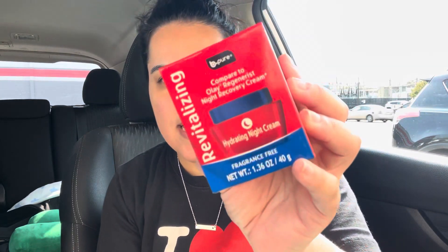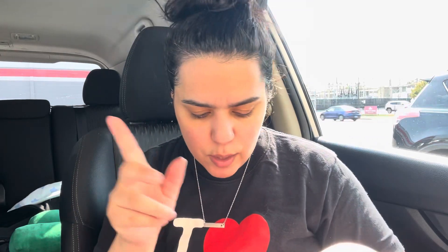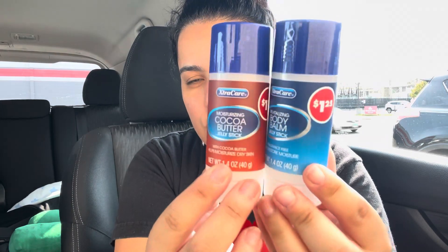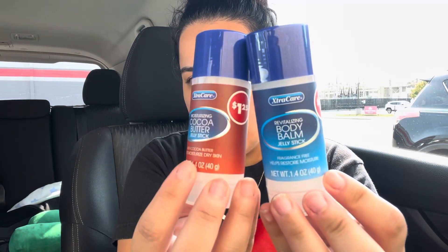My best friend — she had been asking because I had gotten her these before and she ran out. She'd been asking for a while to see if I found more, and they finally brought them back. So I got her the night one, and the day one is in the other bag. She also wanted these moisturizing cocoa butter sticks — these are the bomb.com — so I got her two of them.